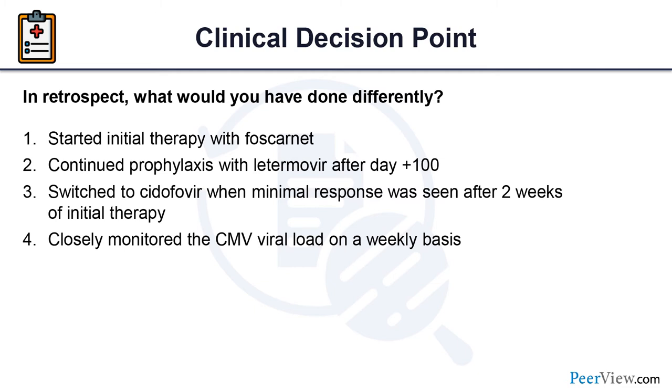In retrospect, the options to consider would have been: closely monitoring CMV viral load weekly after stopping letermovir, or extending letermovir prophylaxis beyond day 100, since we knew she was still at risk. There is currently an ongoing phase 3 trial looking at extending prophylaxis to day 200. Although there is still a lack of data, in some instances we do extend prophylaxis for patients we know remain at high risk.